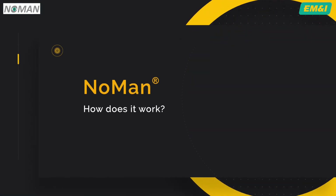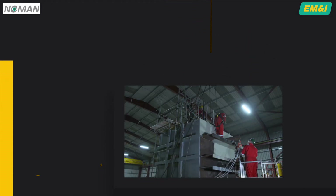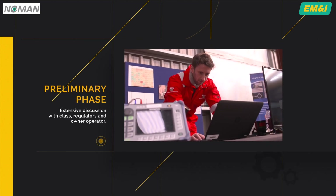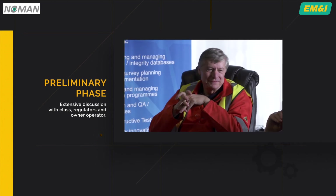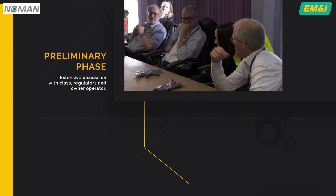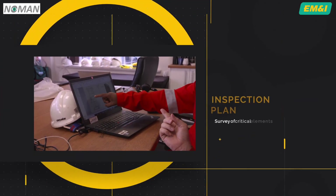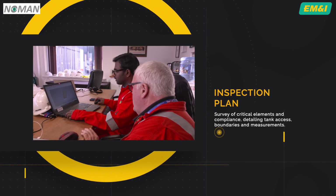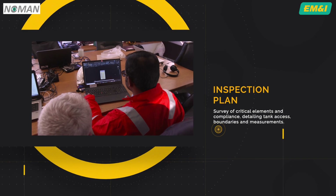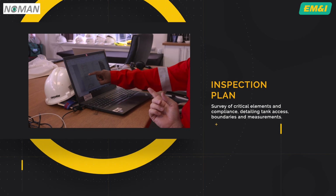So how does it work? The system is engineering-led. Preliminary phases will require extensive discussion with class, regulators and the owner-operator to determine what's required to deliver compliance. In turn, this is converted to an inspection plan that ensures full survey of critical elements and compliance requirements are met, facilitating the detail of how the tanks will be accessed — usually through existing openings and with minimal tank preparation required.